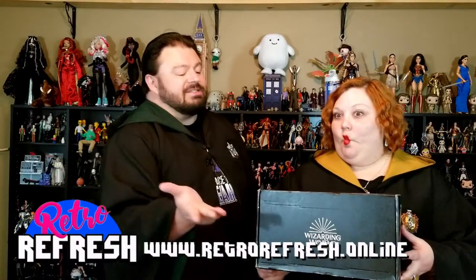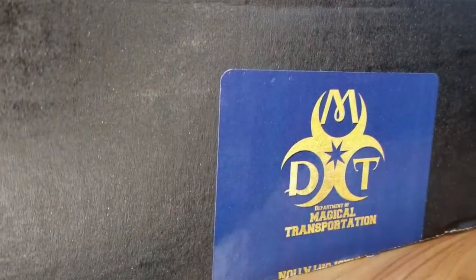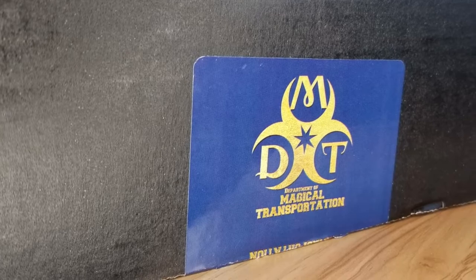Alright, my dear, what is the theme of this Wizarding World box? Well, the sticker gives it away just a little bit on the box. It says the Department of Magical Transportation.